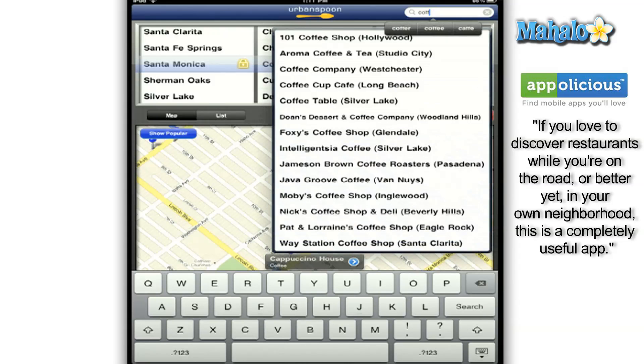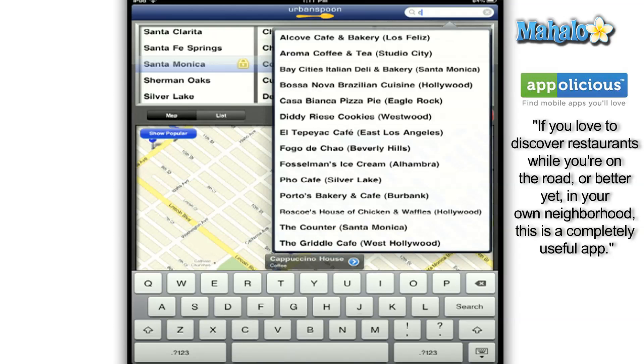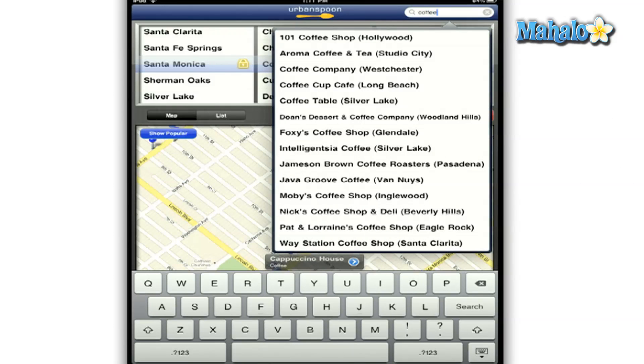Urban Spoon is also testing the ability to make reservations via the website and app in certain areas. All in all, it is honestly user opinion as to which they favor, seeing as how each has their strengths and weaknesses.